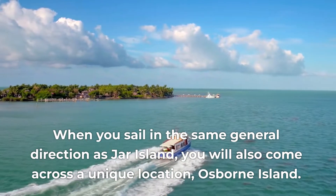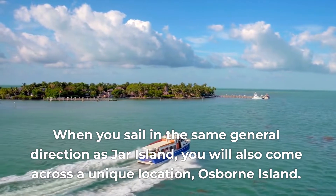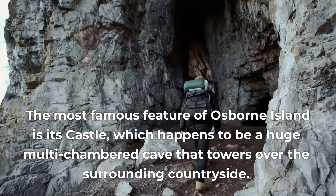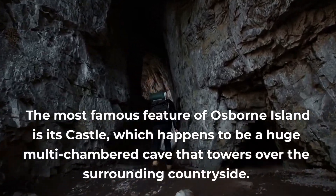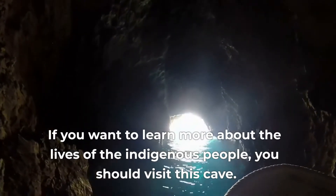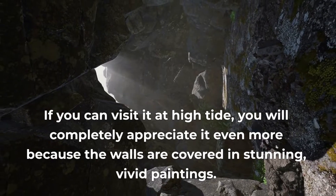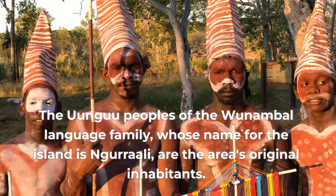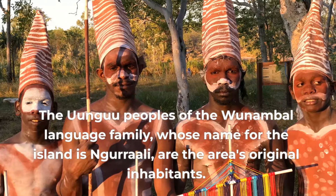When you sail in the same general direction as Jar Island, you will also come across a unique location: Osborne Island. The most famous feature of Osborne Island is its castle, which happens to be a huge multi-chambered cave that towers over the surrounding countryside. If you want to learn more about the lives of the indigenous people, you should visit this cave. If you can visit it at high tide, you will appreciate it even more because the walls are covered in stunning, vivid paintings. The Ungu peoples of the Wanamba language family, whose name for the island is Nugarali, are the area's original inhabitants.